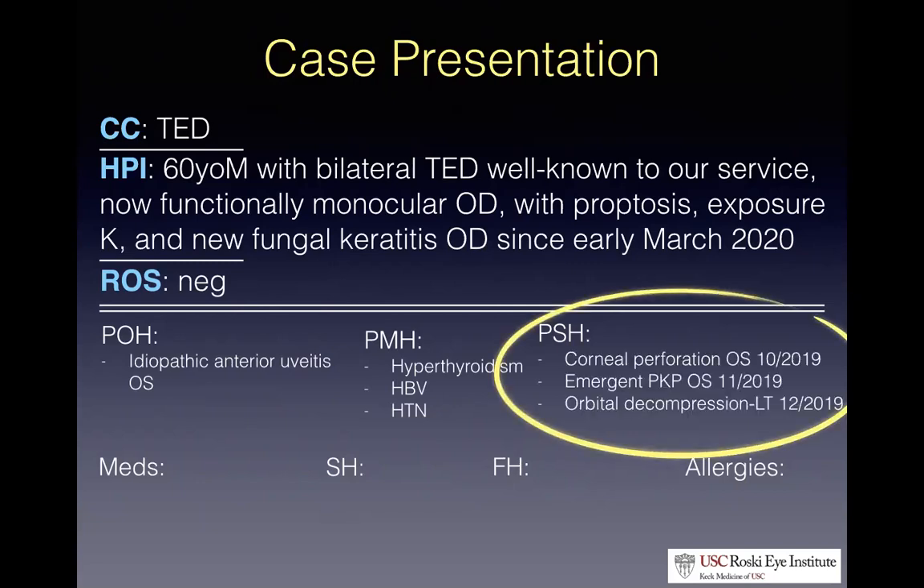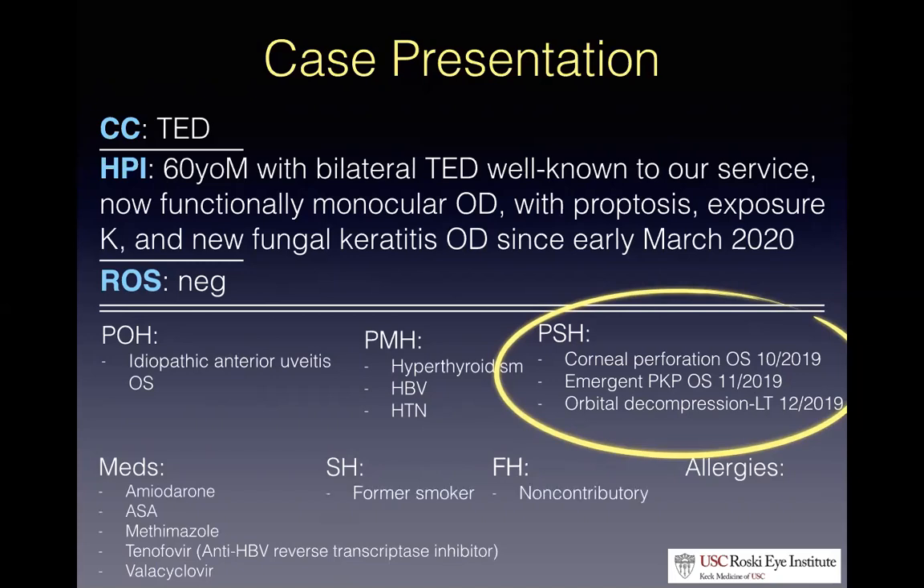He came to us first in September, very proptotic on both sides. The left side, unfortunately — which was worse than the right — had a corneal perforation from his exposure in October of last year. Our cornea service did an emergent full thickness transplant in early November. Then Dr. Zhang-Nunes and I took him to the OR in December for an urgent decompression to save that full thickness graft, which also had exposure problems given his proptosis. Key point: he's had a full thickness transplant in that left eye.